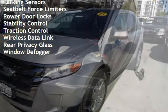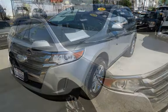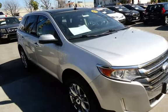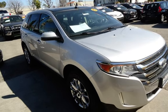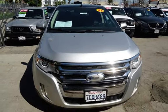Additional features include battery saver, digital odometer, child seat anchors, parking sensors, seat belt force limiters, power door locks, stability control, traction control, wireless data link, rear privacy glass, and window defogger.